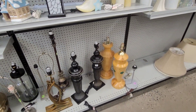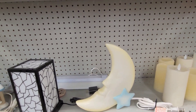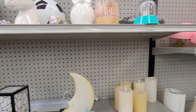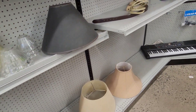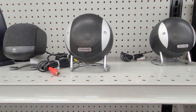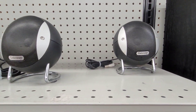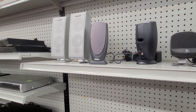Cute little nightlight for the kiddo — a little moon. They've got some speakers; these ones actually look pretty decent. Gateway — never heard of that brand. Got some Panasonic ones too, and some VCRs or DVD players. Look at this old phone!